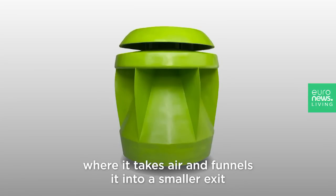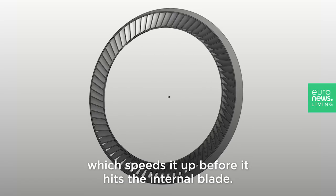The PowerPod has the same concept, where it takes air and funnels it into a smaller exit, which speeds it up before it hits the internal blade.